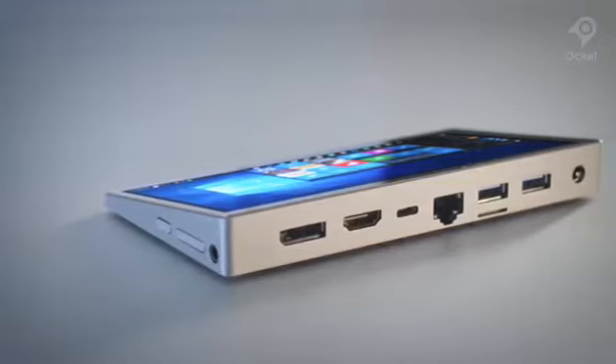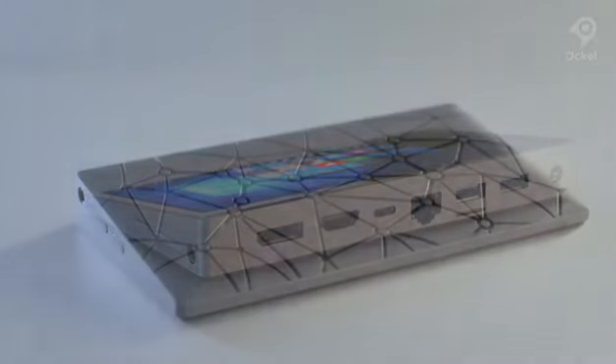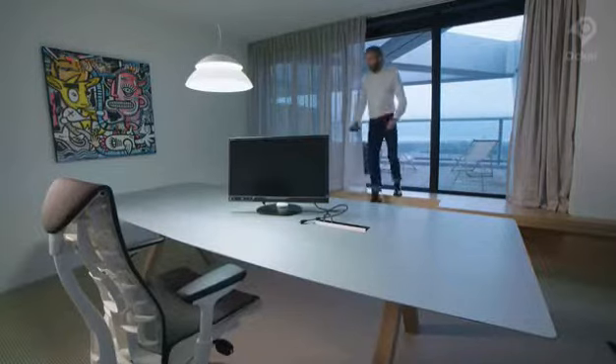Wired and wireless options enable you to create a comfortable workspace within seconds. You can enjoy working in silence, as the Sirius A doesn't require a fan for cooling.